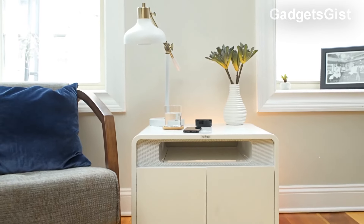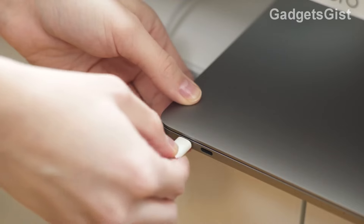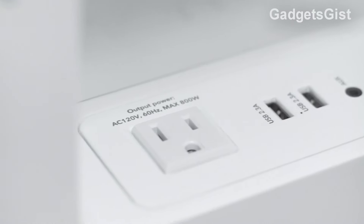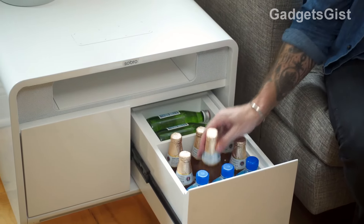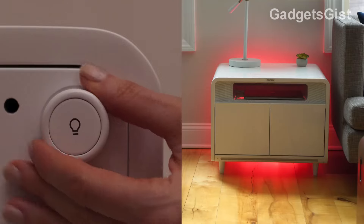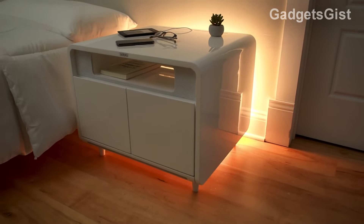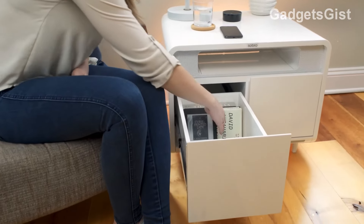This is a smart nightstand with a variety of tech features. It incorporates a cooling drawer for beverages, a wireless charging system, USB ports, power outlets, and built-in Bluetooth speakers. It also has LED lighting to create a cozy atmosphere and a locking system for the storage drawer. Its smart lighting feature simulates sunrise to improve sleep habits. Priced at $649 on Amazon, the Sabro Smart Side Table is perfect for simplifying and enhancing your home life.